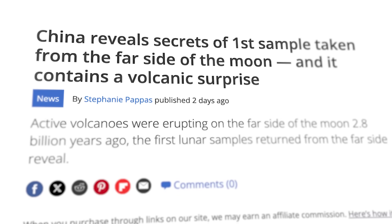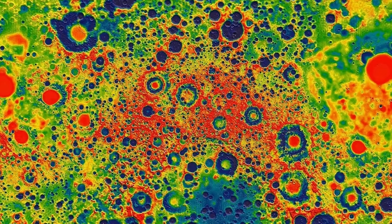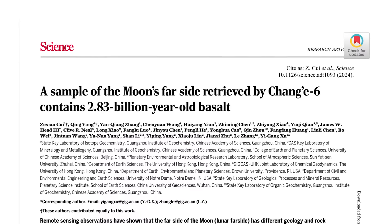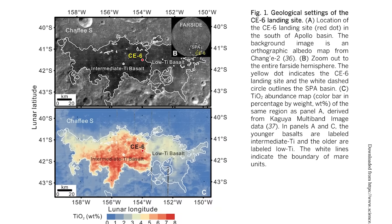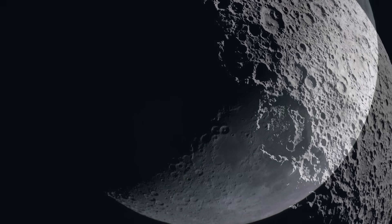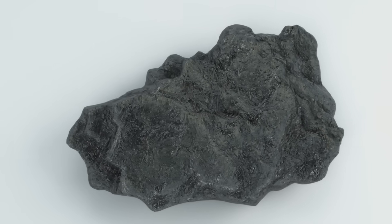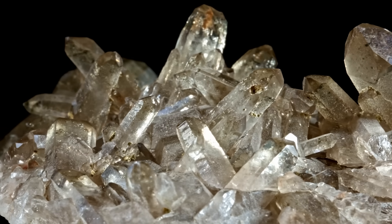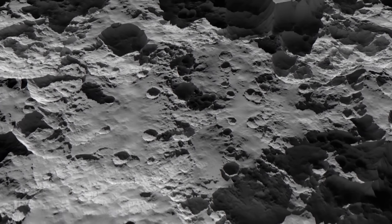China has begun analyzing samples from the Chang'e 6 mission to the lunar far side, revealing new insights into the moon's volcanic history. Volcanoes were actively erupting on the far side as recently as 2.8 billion years ago — notable because there is significantly less evidence of volcanism on the far side than the near side. The dark volcanic regions so familiar on the near side are far less present on the opposite hemisphere, and we still don't know why. Far-side hardened lava shows a much lower presence of potassium, rare earth elements, and phosphorus than near-side samples, revealing both an imbalance in volcanic activity and a significant difference in rock composition between the two sides.